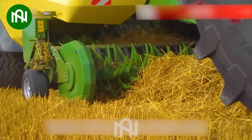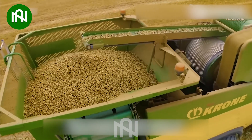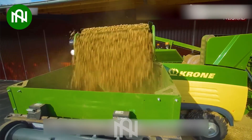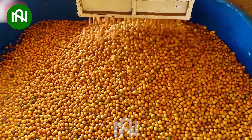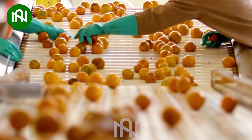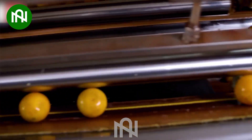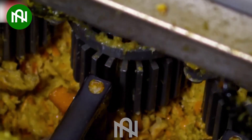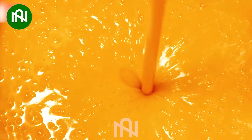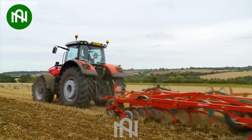I was truly surprised when I saw the products created by this machine. This is how factories produce delicious fresh orange juice bottles.